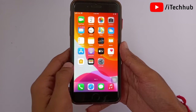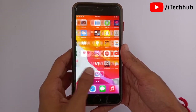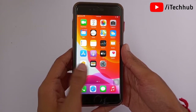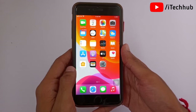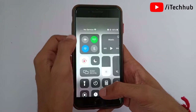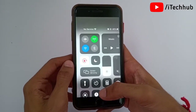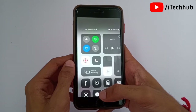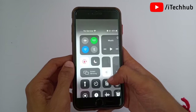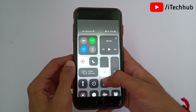Hello guys, welcome back to my YouTube channel. In this video, I will show you how to fix the iPhone no service problem after updates. A lot of iPhone users say that after the iOS 14.7.1 update, they have the no service problem. This problem occurs on iPhone 7, 7 Plus, 8, 8 Plus, X, XS Max, XR, and also the 11 series and 12 series. Even after inserting the SIM, there is still no service on the iPhone.